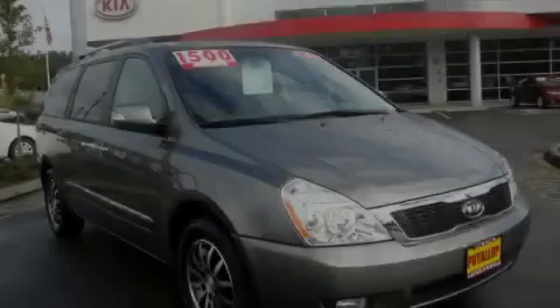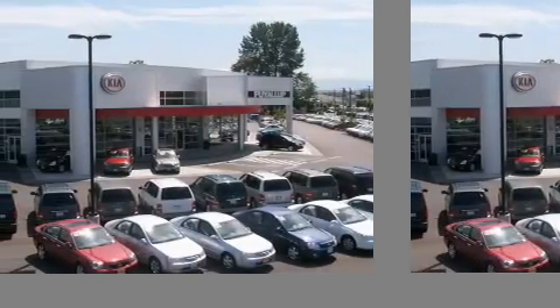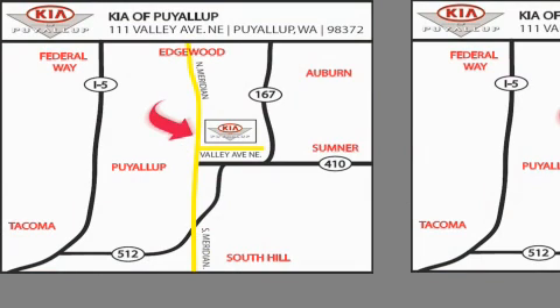Please call us today for more information on this great vehicle. Kia of Puyallup is easy to find — look for our six-acre dealership off of Highway 167 and just minutes from anywhere.